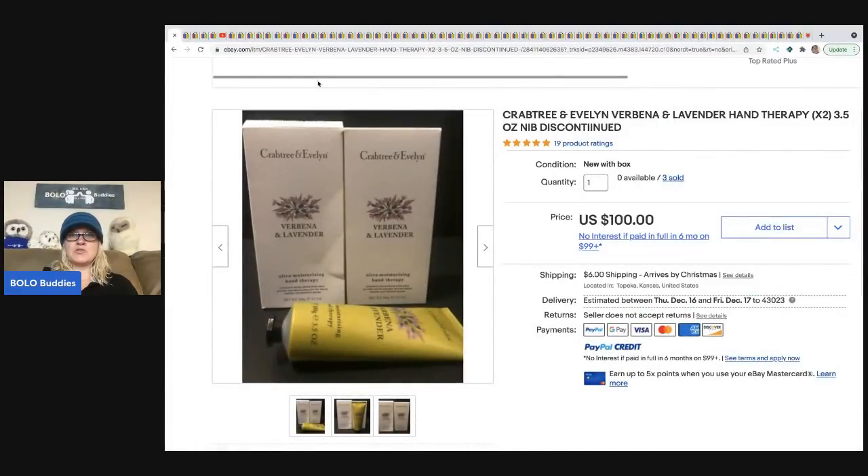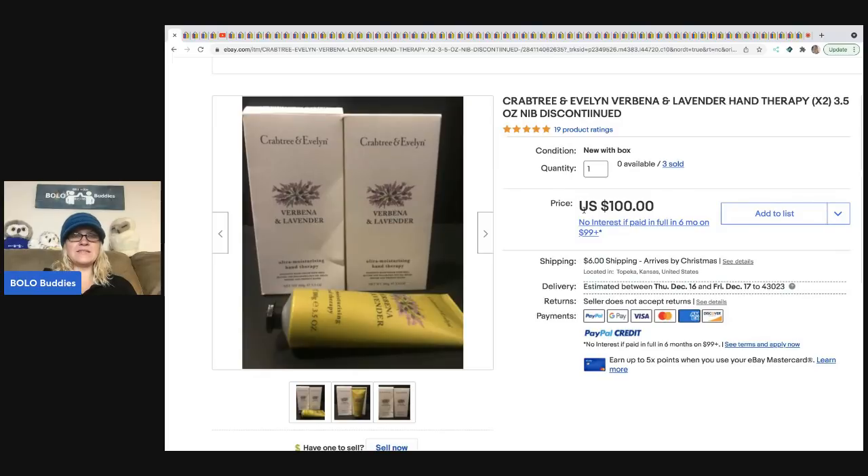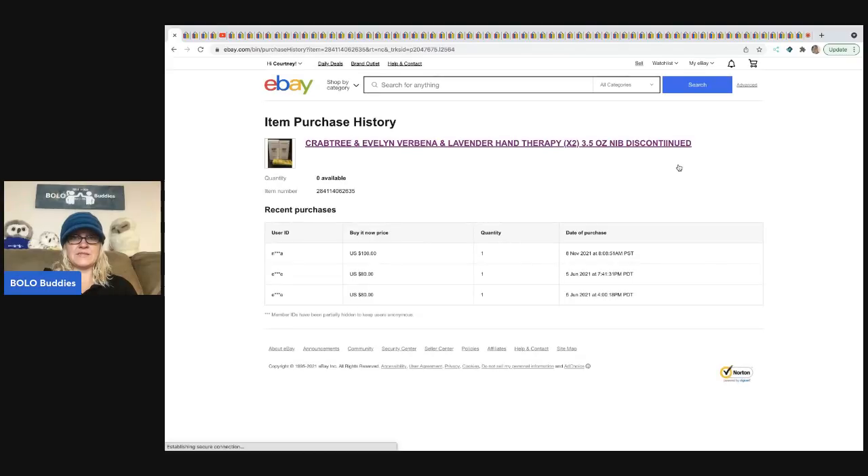The first item is this Crabtree and Evelyn hand therapy. It is a discontinued product. If you can find new old stock discontinued products, look them up. This seller has sold three of these — they all sold for around $80 to $180, which is still fantastic. And they even spelled 'discontinued' wrong, so it's just a typo. So hand cream — definitely a Bolo.